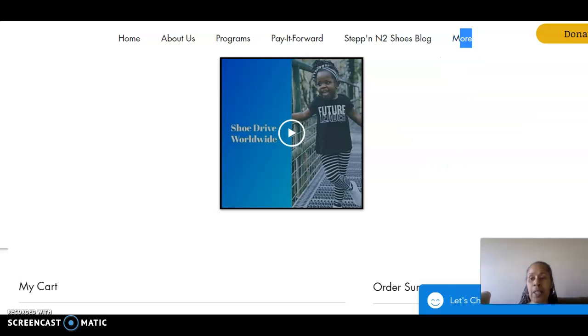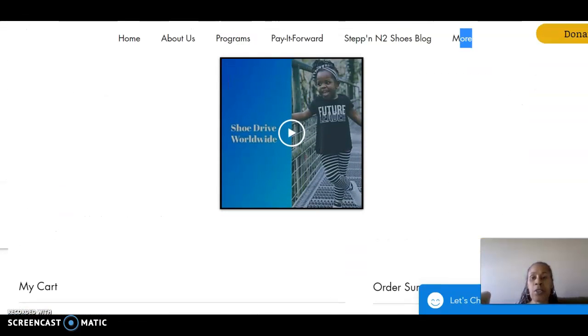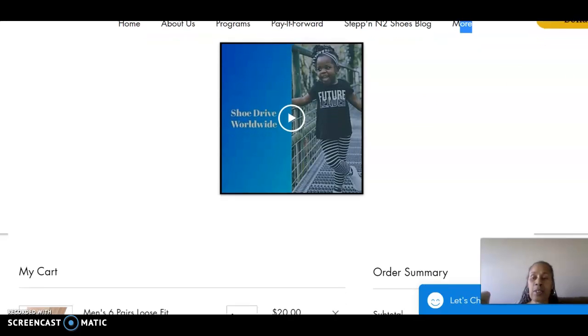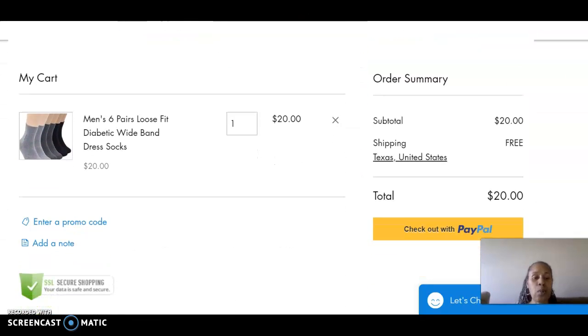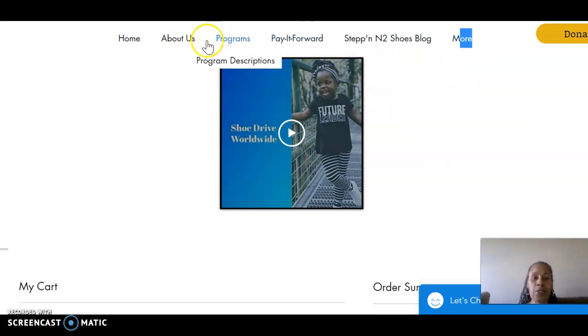The fifth way you can donate — if you are local in San Diego, California — you can go by the Imperial Barbershop at 6447 Imperial Avenue, San Diego, California 92114, and drop off a pair of shoes there.